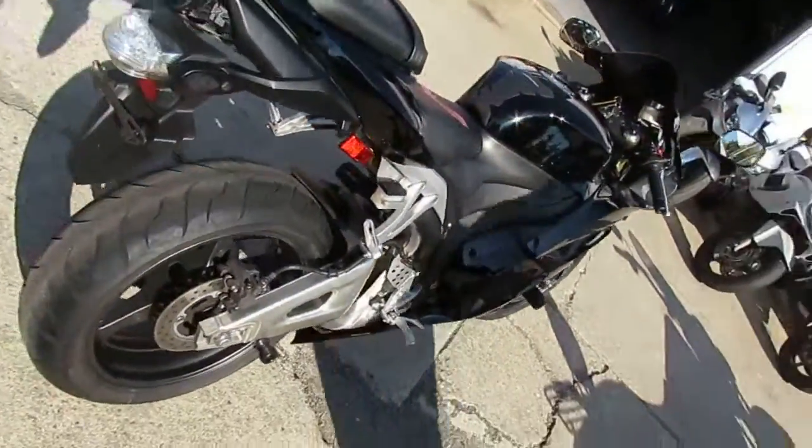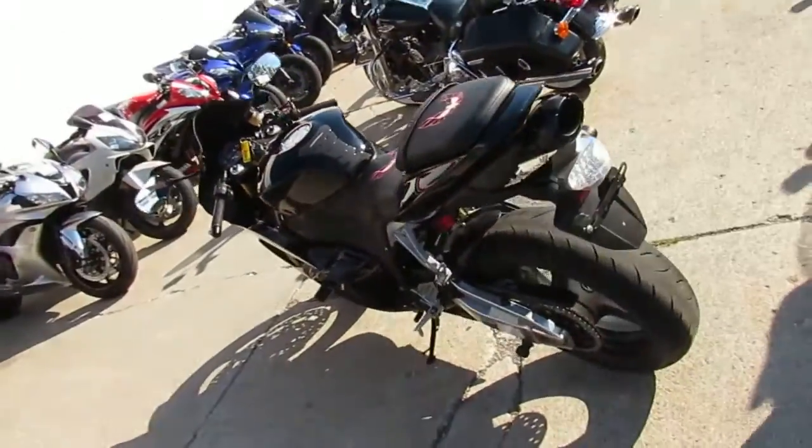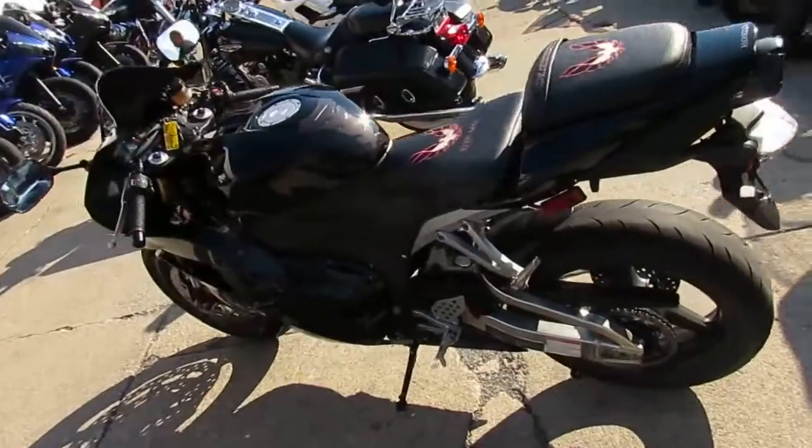It's got flush mount front turn signals, tinted windscreen, frame sliders, and the Two Brothers carbon fiber black series exhaust makes this 600RR sound as cool as it looks.